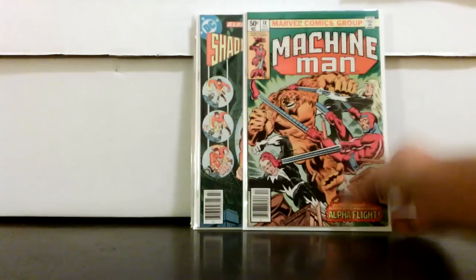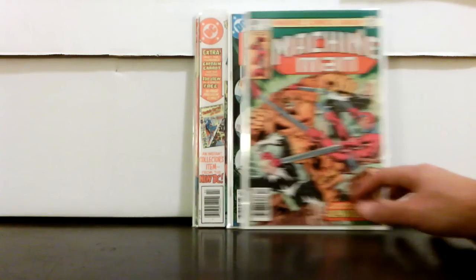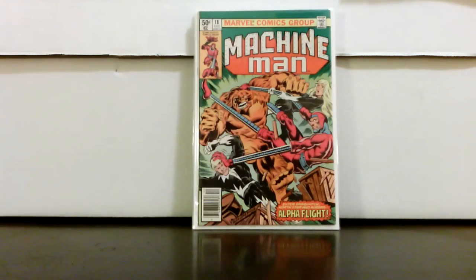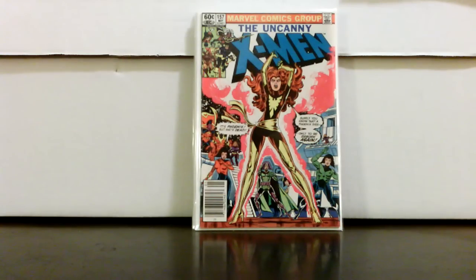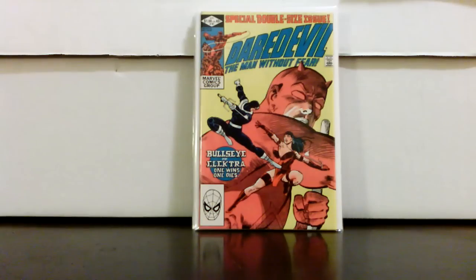There were a lot of newsstands in here. Machine Man 18 — really nice quality. I believe that has some kind of Hobgoblin cameo or something like that. Uncanny X-Men 157 newsstand, pretty decent grade. And then the final book from this dealer — Daredevil 181 for $10. He had a whole stack of them; I went through and found a pretty nice grade.